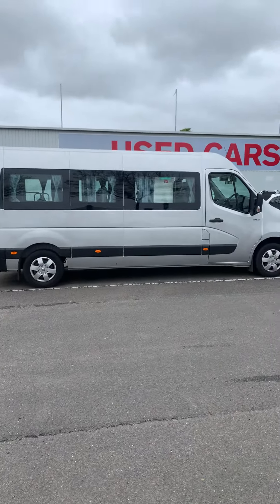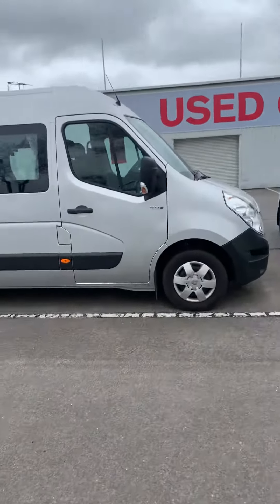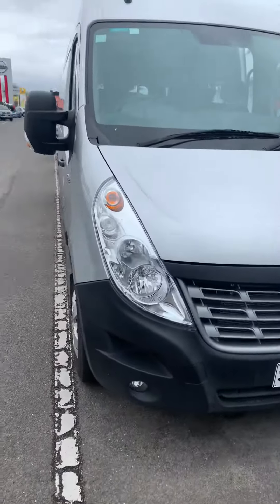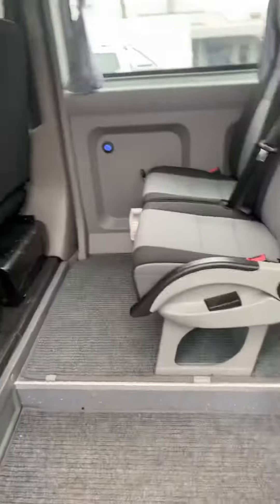Good morning Darren, Luke here from North Nissan and Renault. As per our chat earlier, here's a quick video of the Master bus. Please excuse me, it hasn't been detailed yet. The car is running right now — just wanted to show you some of the inner workings. It's a late 2018 build, early 2019 first registration.